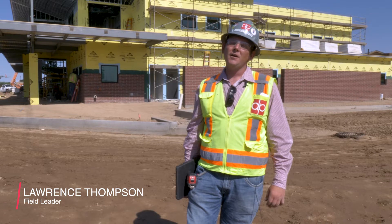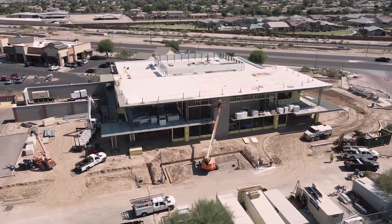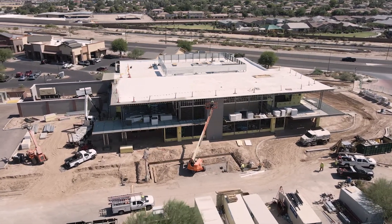We're out here at the AVAC Queen Creek Project in Queen Creek, Arizona, partnering on this building with Ryan Companies. This is a ground-up critical care veterinary center.